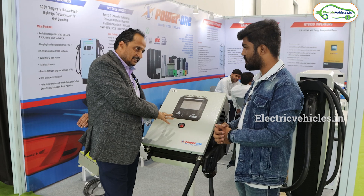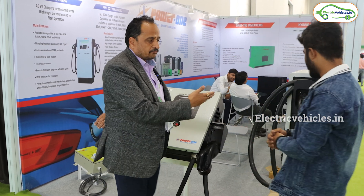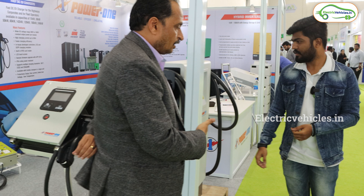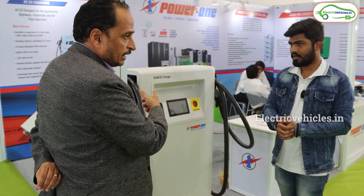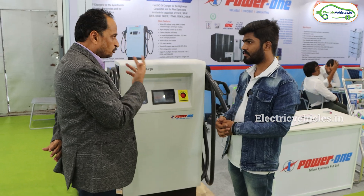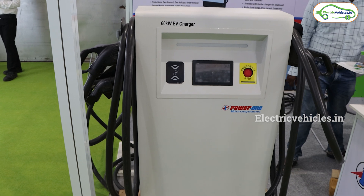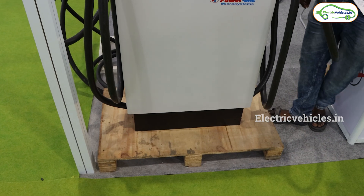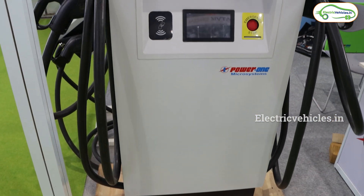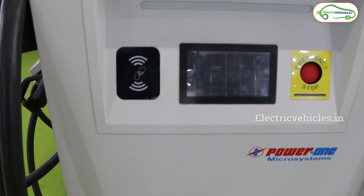We are having a single gun DC charger. We also have a dual gun DC charger, which is 60 kilowatt — so 30 kilowatt each gun. You can charge two cars at a time. Within one hour it will fulfill your needs. Whether you are at hotels, malls, or petrol pumps — wherever it may be — it takes only one hour to charge.